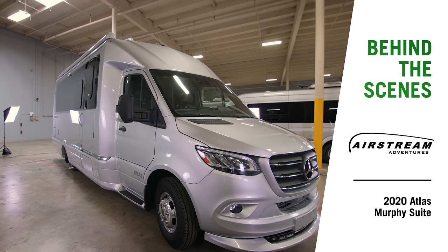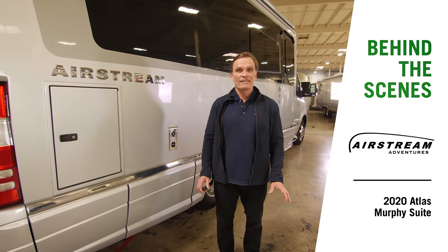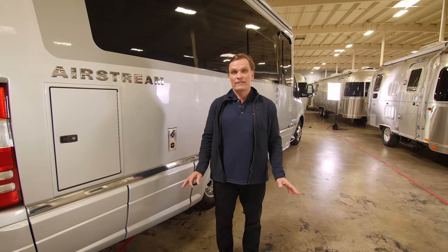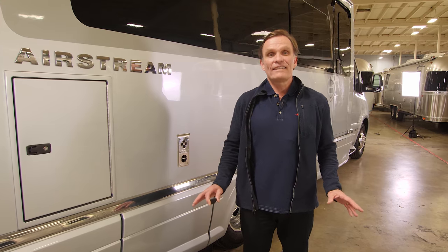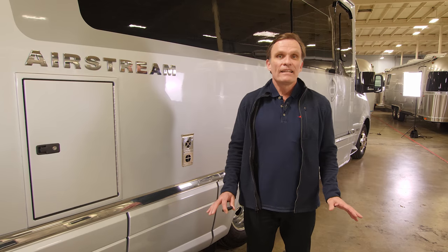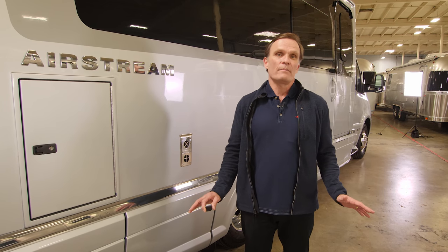Welcome to a behind-the-scenes look at the new 2020 Airstream Atlas. As the name implies, this Airstream can literally carry the world on its shoulders. Let's take a look at some of the phenomenal exterior features that the Atlas has that will sure to leave you wanting to come check this out.